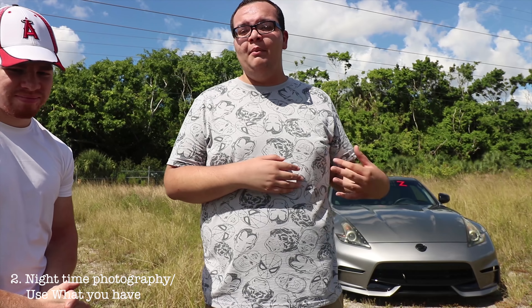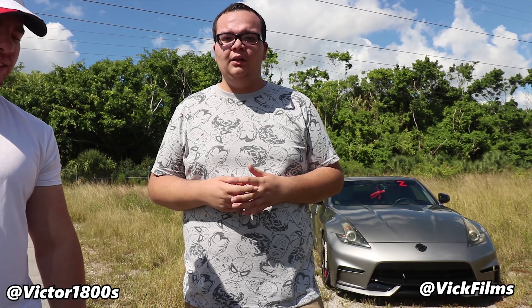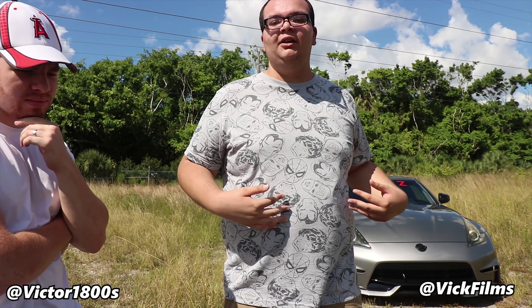Tip two: don't be scared to use your camera at night. Most cameras aren't made for nighttime but they can work with what you have. Most photographers think they have to go out and buy a five or six thousand dollar camera — no you don't. His camera is like five to six hundred dollars and the quality comes out really good. You don't need to spend thousands of dollars just to be like other photographers.